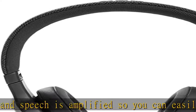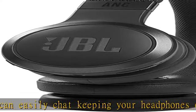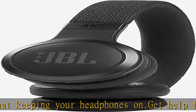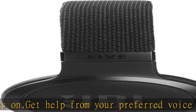What's included: JBL Live 460 NC headphone, audio cable, USB-C cable, and QSG. Android 6.0 or higher is required for full access to Alexa features when using this device.